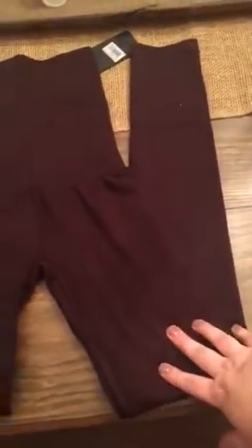This is the leg. They're nice and thick, so you're not going to be able to see through them, but they're not so hot. So that's the brown pair. I have the brown in regular and plus.